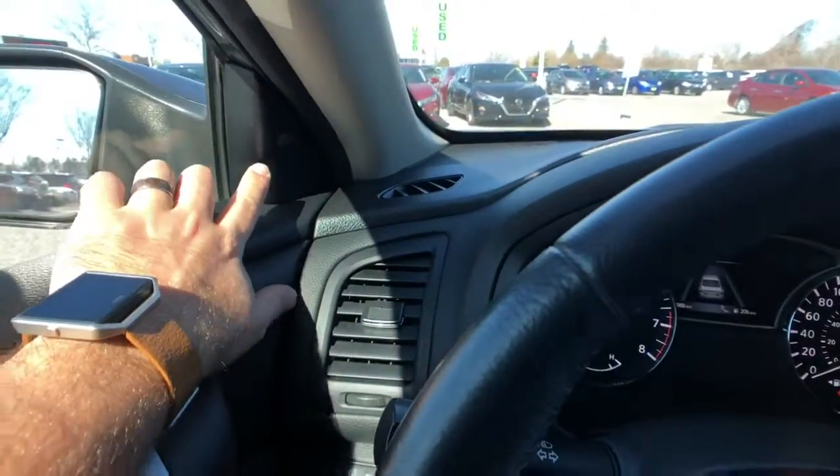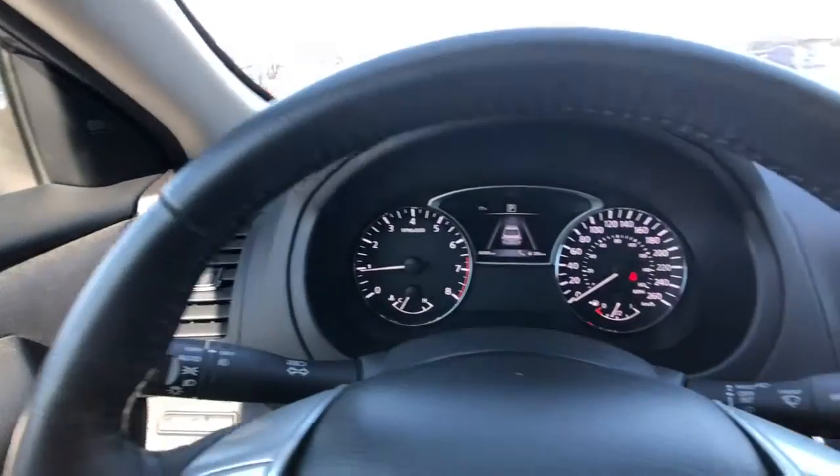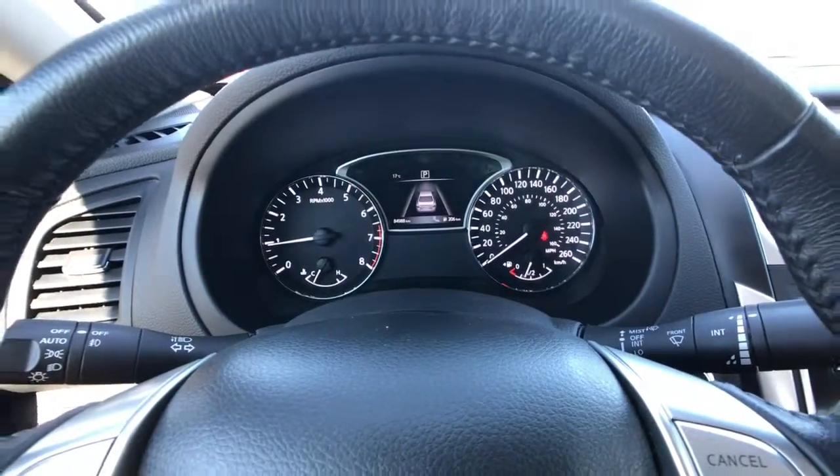Next to the steering wheel up here near the mirror is a little button — that little light is for your blind spot monitor system, so if there's anything in your blind spot it will let you know.